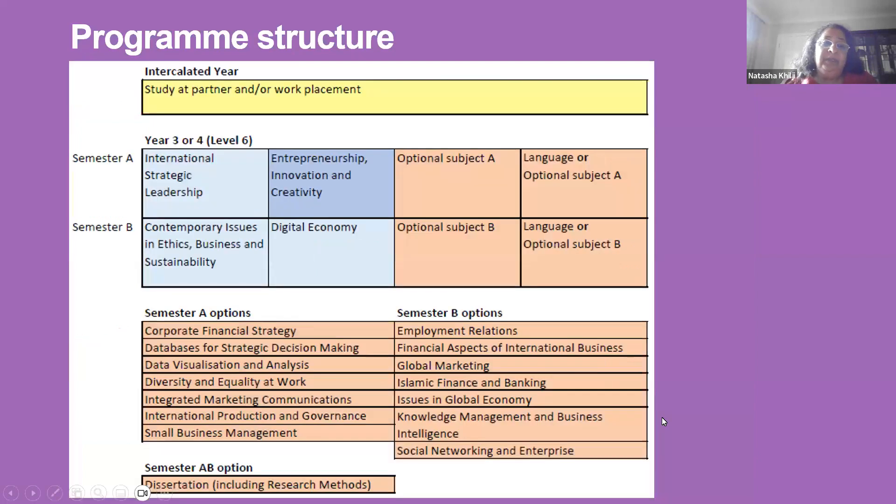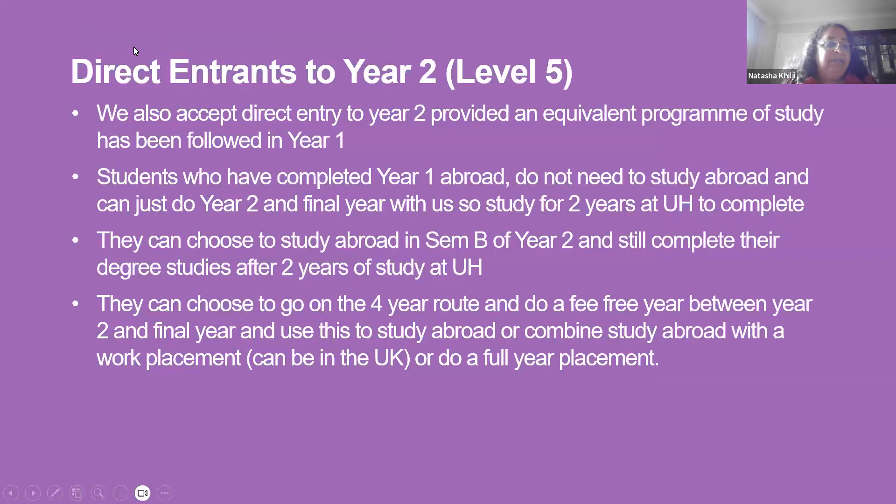In final year, because students have studied abroad and had all these interesting experiences, there are fewer core modules but a range of different optional semester modules. If you're interested in finance there will be a finance module in both semesters; there are also data, HR, and marketing modules. Some of these final year options can change by the time you reach that year, so bear in mind it may not look exactly the same when you get there.